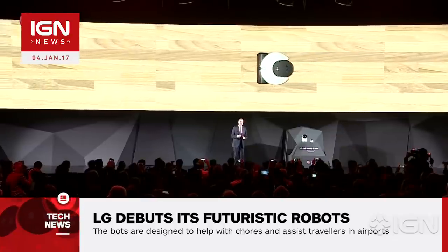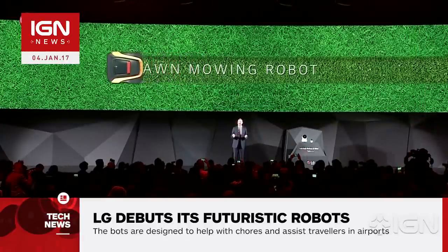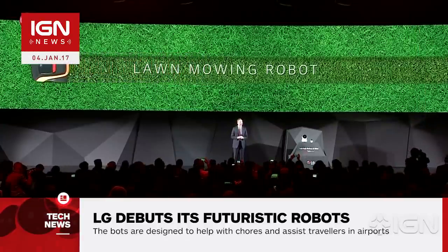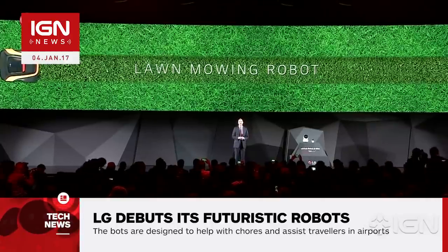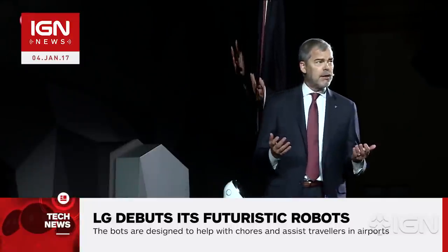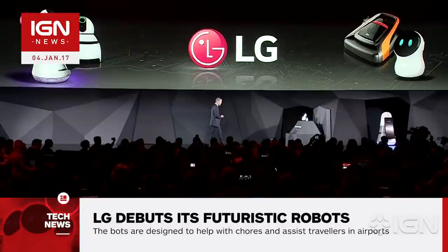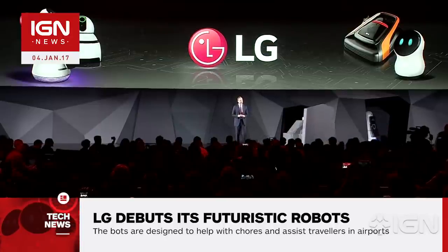Finally, there's the lawn mowing robot. I suspect you know what that does. According to LG, this robot is ideal for all types of yards and uses its fast-moving blade — that's going to murder us all — to trim grass safely and accurately. The lawn mowing bot uses the same advanced sensors and bumpers as the airport robot to map obstacles, hedges, and trees.